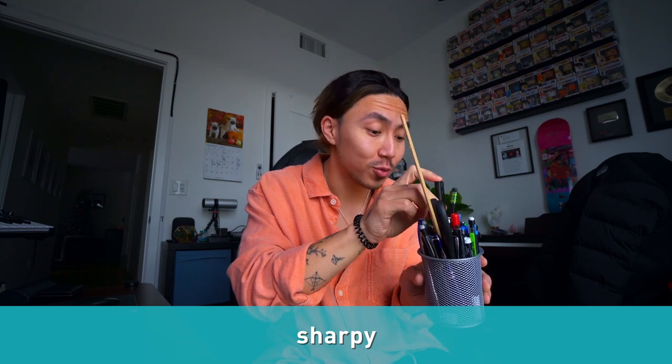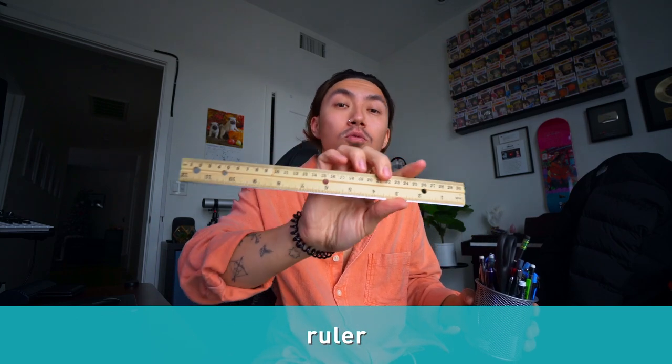Now there is a type of marker that you have to be careful with and we call that a Sharpie — you cannot erase those. So be very careful and read them when you use them. We've also got scissors, and this thing right here is called a ruler.